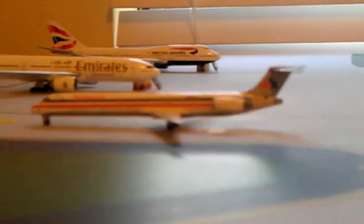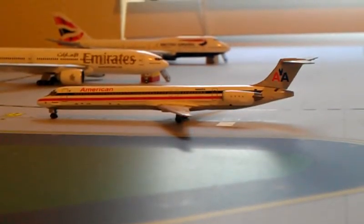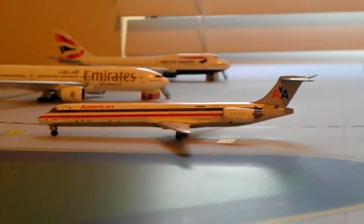The American Airlines MD-80 Reno Air Transition Colors — he'll be going out to DCI later today.